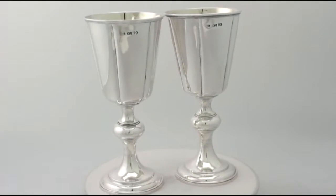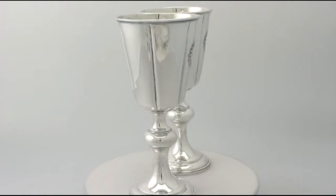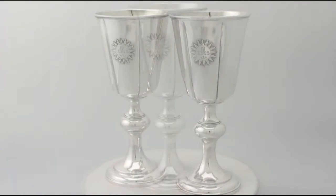The drinking vessel of each chalice has a plain incurved form embellished with a contemporary bright cut engraved sunburst motif with the initials IHS to the centre.